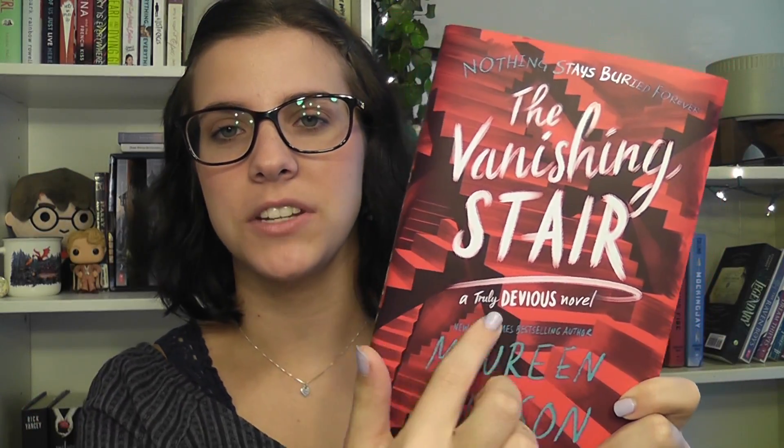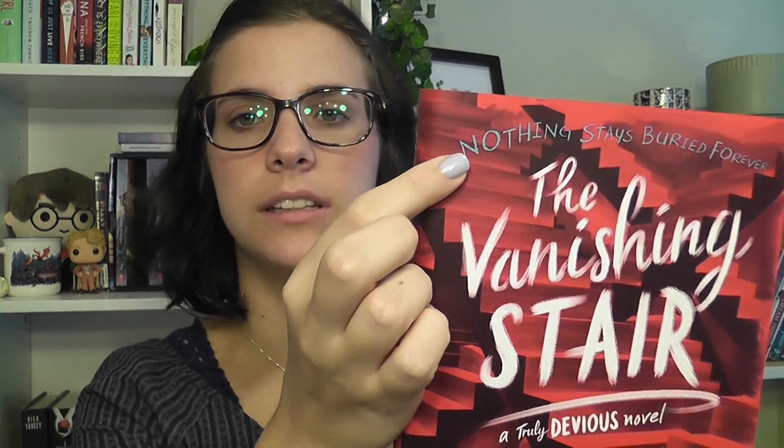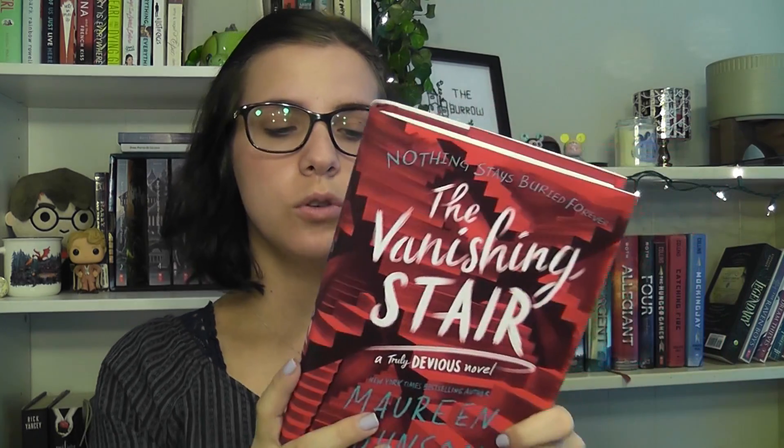The Vanishing Stair actually reminds me a lot of Hogwarts because there's a bunch of stairs going in all different directions, and it carries on to the back of the book. I really like the ruby red color and the blue of the author's name and the little snippets of the story. I really like the font they chose for the title, and I just think that overall it's a really gorgeous cover.